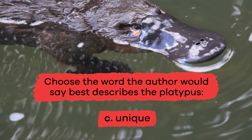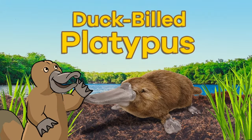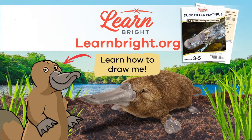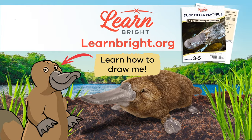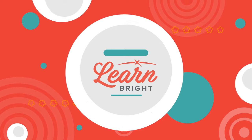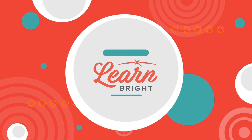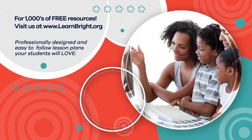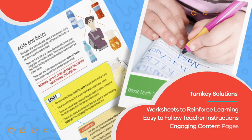C. Unique. Great job, friends! Remember, you can find this lesson and other great lesson plans on our website, learnbright.org. Hope you had fun learning with us. Visit us at learnbright.org for thousands of free resources and turnkey solutions for teachers and homeschoolers.